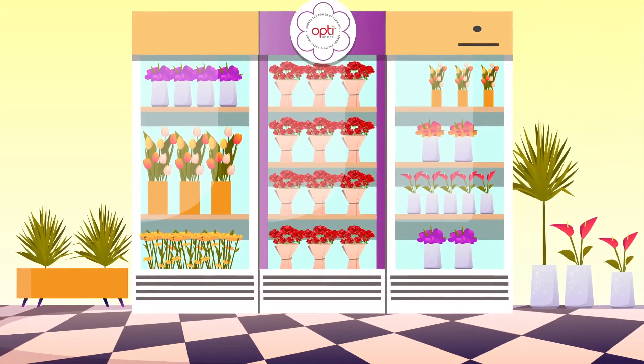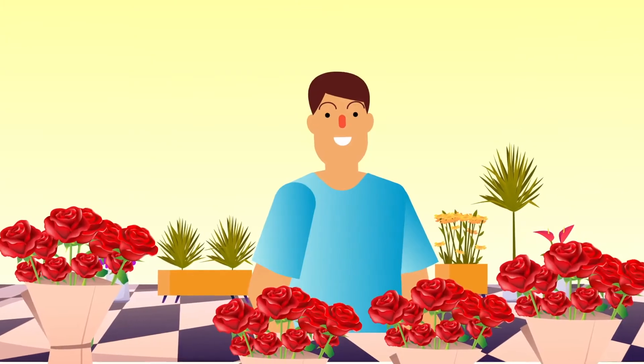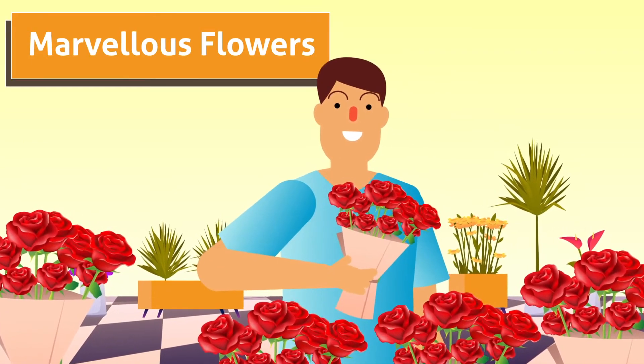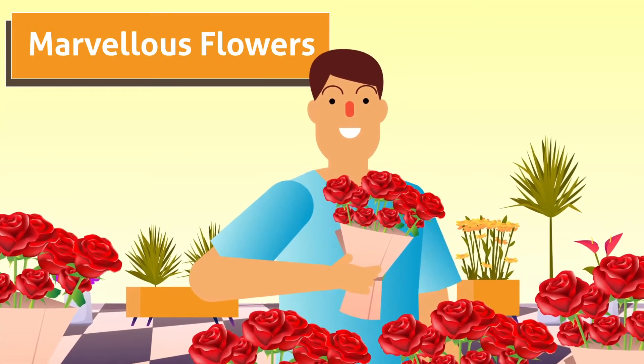Our solution is technologically simple, convenient and easily applicable with minimal resources, yielding quality results and improving the product value of the flowers.